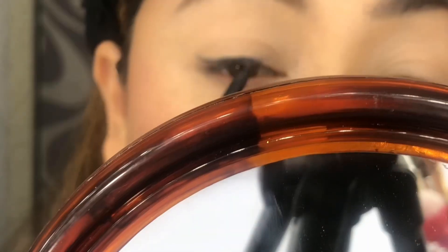Taking a cream blush from Technique in the shade Tequila Sunset, I'm applying on the cheekbones and dragging towards the temple for that lifted effect, and setting it with a little bit of powder blush. Moving to the eyes, I'm blending the concealer with a blending brush and setting it with the Peripera Oil Capture Powder.